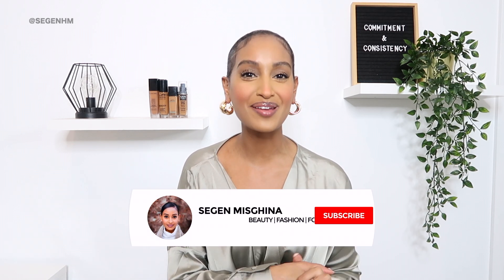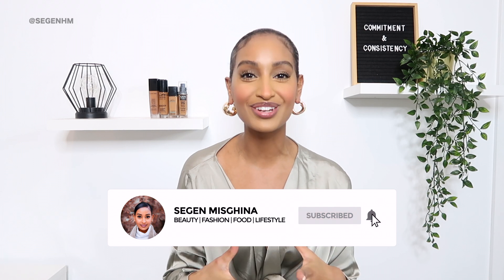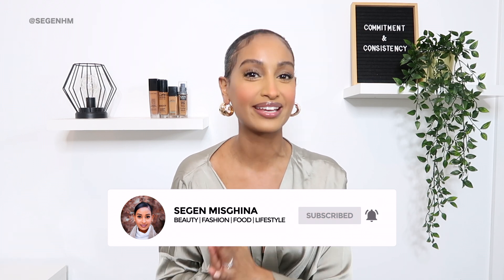Hi, you beautiful people and welcome back to my channel. If you're new here, my name is Segema's Gimma and in today's video, I'm going to be showing you guys what's in my bag. I'm actually really excited to share this video with you guys. I know it's all over YouTube, but I've never actually done one of these videos and I'm super pumped to share with you guys the random things that I carry with me every single day.